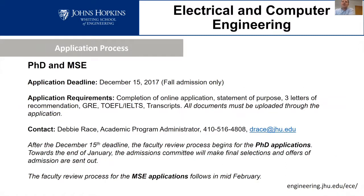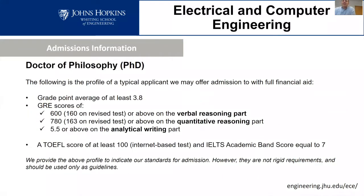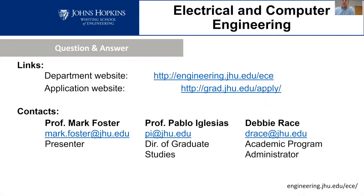The application deadline is December 15th for both the PhD and MSc programs. You need to complete the online application, write a statement of purpose, get three letters of recommendation, submit GRE and TOEFL scores if applicable, and upload transcripts through the application interface. If you have questions about applying, contact Debbie Race, who coordinates the application process. After the deadline, faculty review applications and send out offers of admission. Thank you all for attending and for your interest in our department — feel free to email with any further questions.